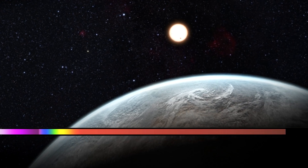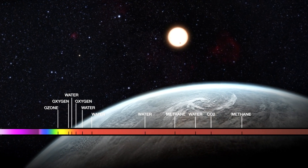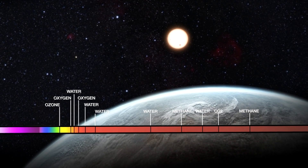Previously, we've delved into Jupiter and its moons through the lens of the electromagnetic spectrum, and today we'll use a similar approach to study the sun, a fiery sphere of plasma.